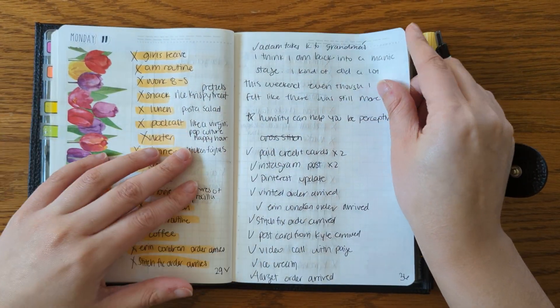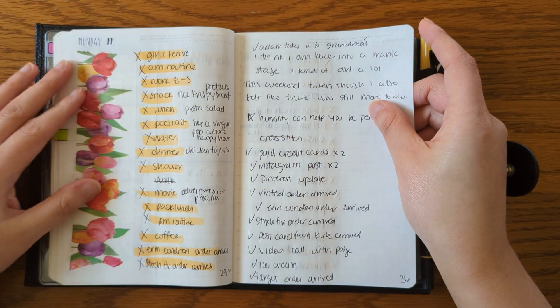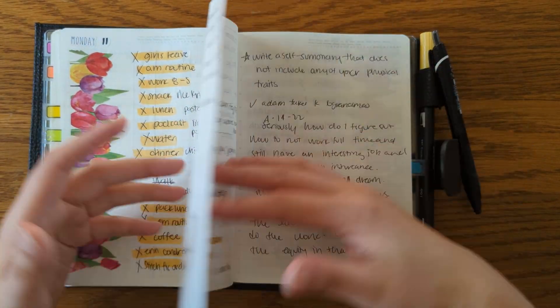And this is how this week is turning out. The washi is really thick, so I've only been putting it on one page instead of both pages like I usually would, and I think that's good so far.